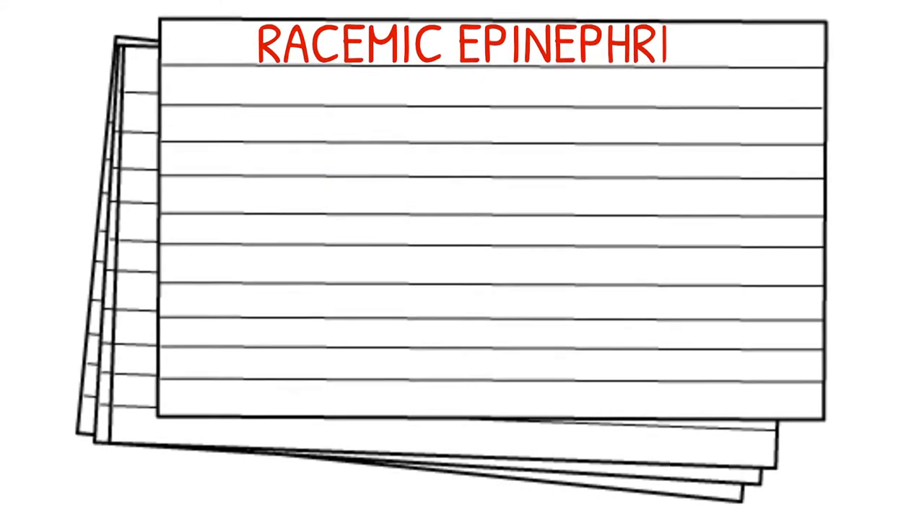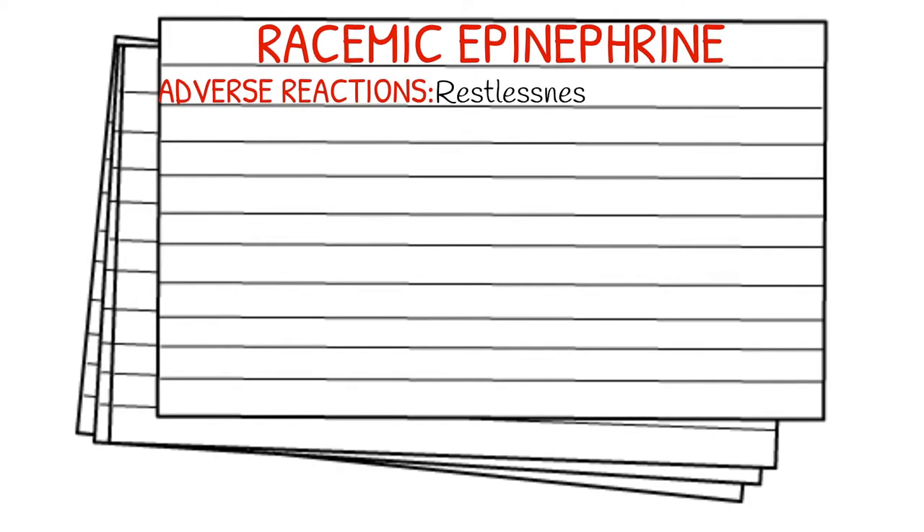Adverse reactions can include, but aren't limited to, restlessness, headache, dysrhythmias, chest pain, hypertension, tachycardia, nausea, and vomiting.